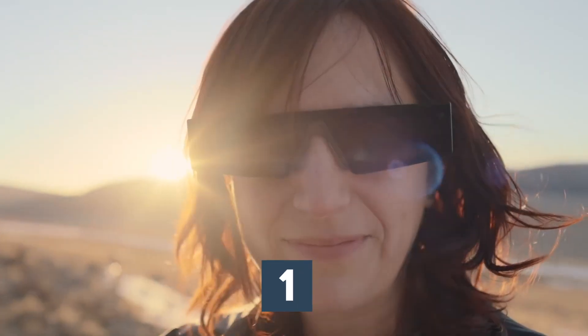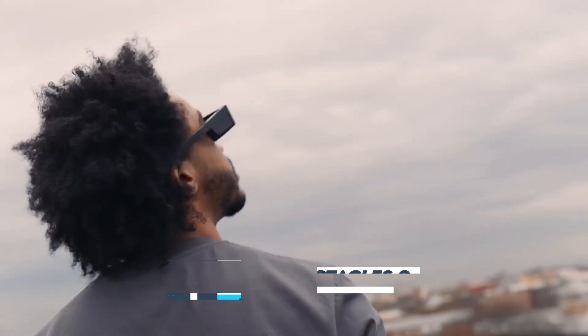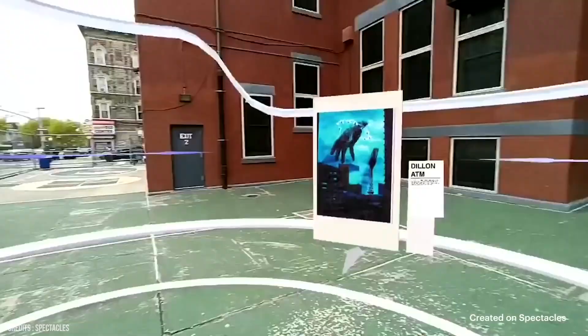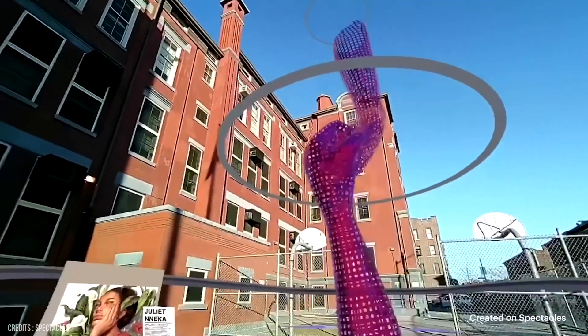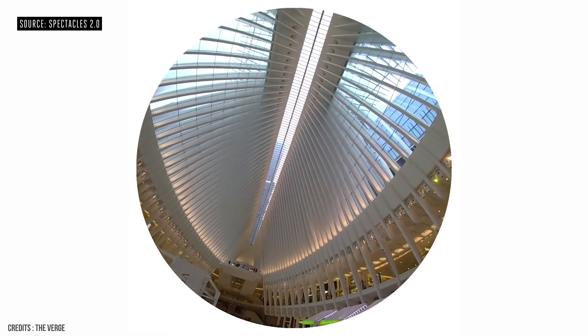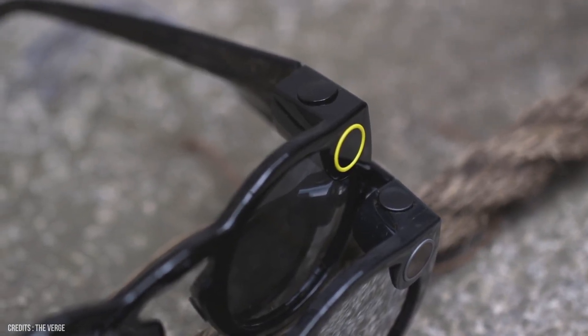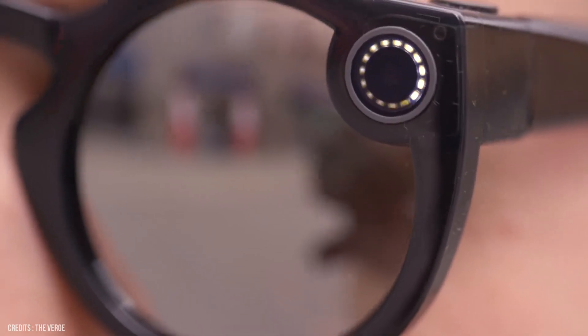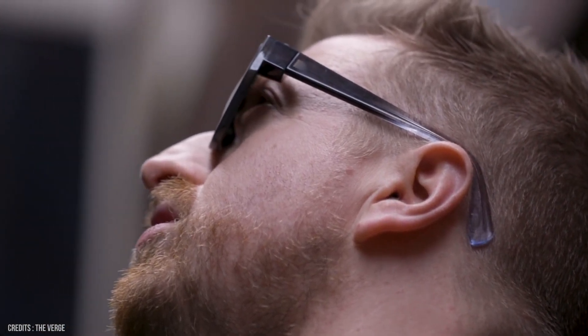Number 1: Snap Spectacles 2. With two cameras for three dimensions, Snap Spectacles 2 smart glasses were designed with inspiration from the human eye, but are powered by your imagination. Take HD photos or videos from your perspective with a quick press of a button. To start recording a 10-second video, just press the button, or push it again to keep recording for 10 more seconds, for up to 30 total seconds of video, with a maximum of 70 videos on a single charge.